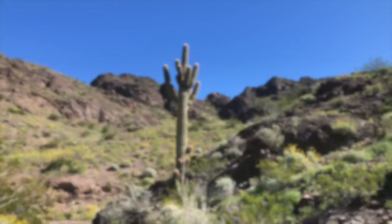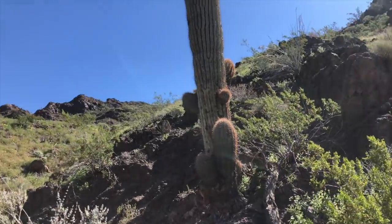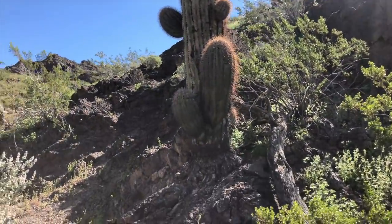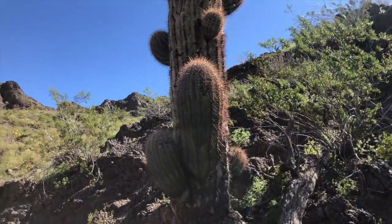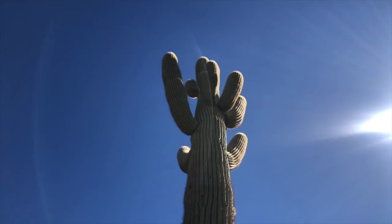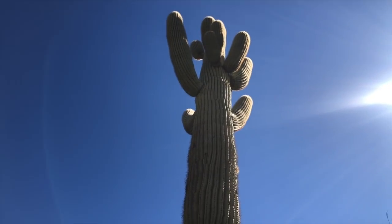This granddaddy saguaro — somebody said every arm takes like a hundred years, but that's a little overstated from what someone else said. Either way, wow, this has got to be 35 feet tall.